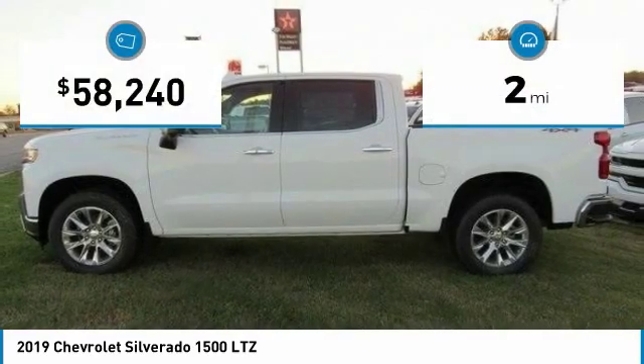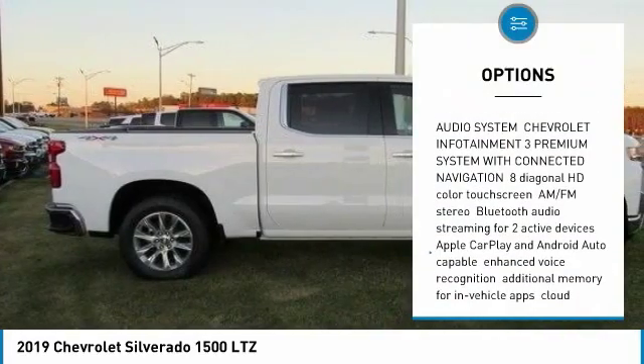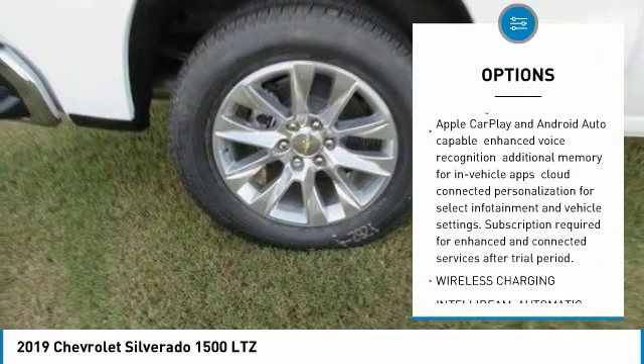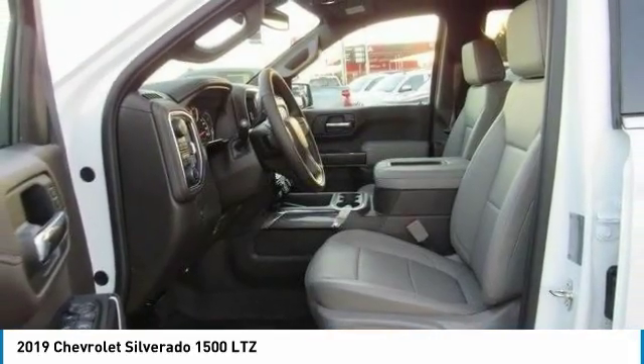This vehicle has less than 100 miles. Here are some of this vehicle's great options: power passenger seat, keyless entry, traction control, steering wheel audio controls, remote engine start, stability control, tow hitch, backup camera, anti-lock braking system, Bluetooth.